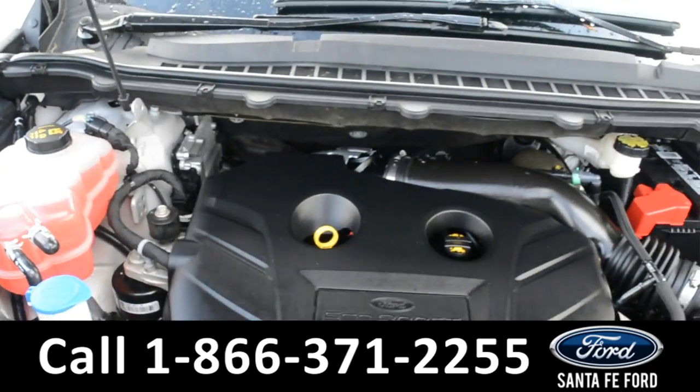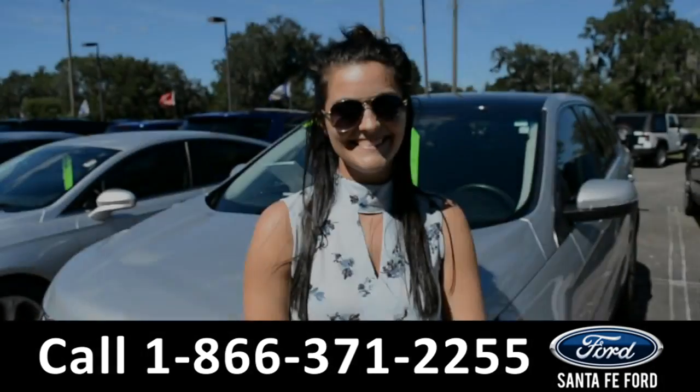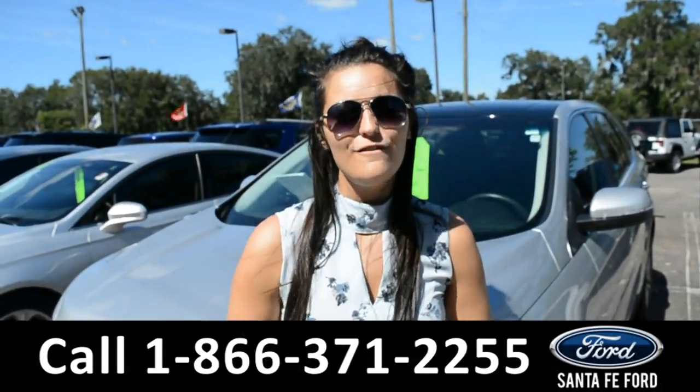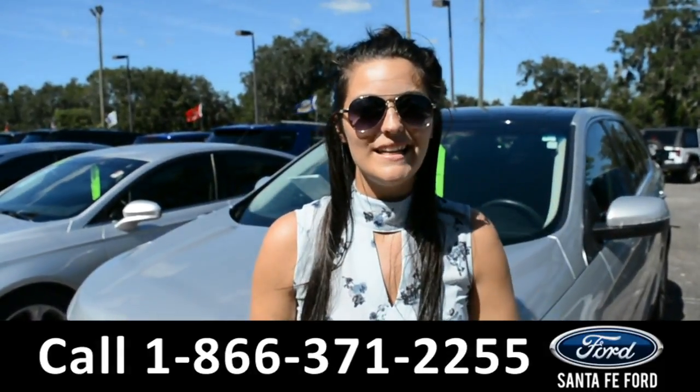Here we have an i4 2.0-liter EcoBoost engine. For more information on this 2015 Ford Edge, please visit our website at SantaFeFord.com or give us a call at the number below. My name is Cheyenne — thanks for watching.